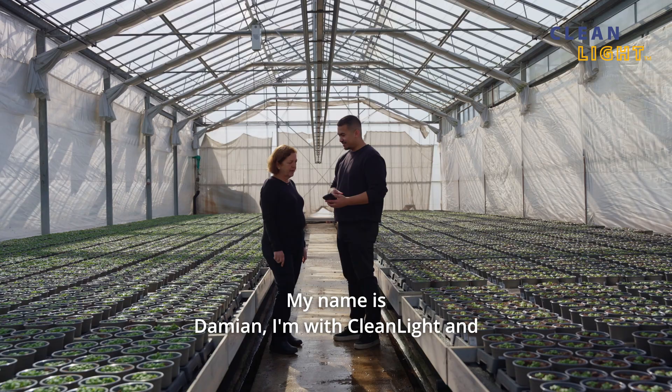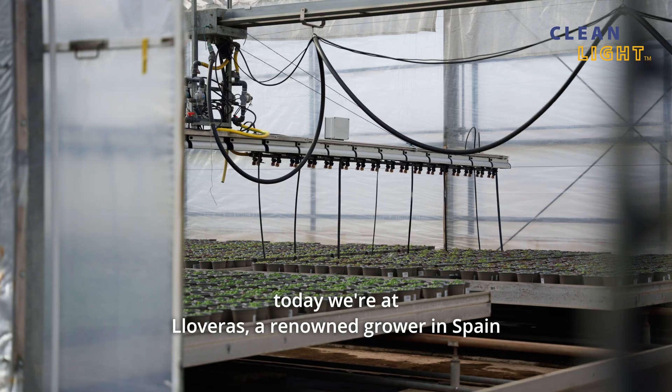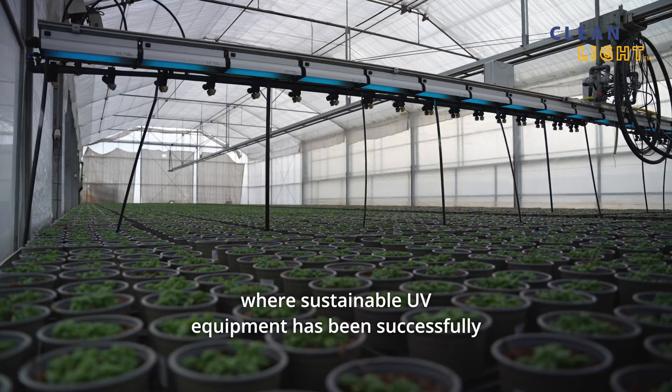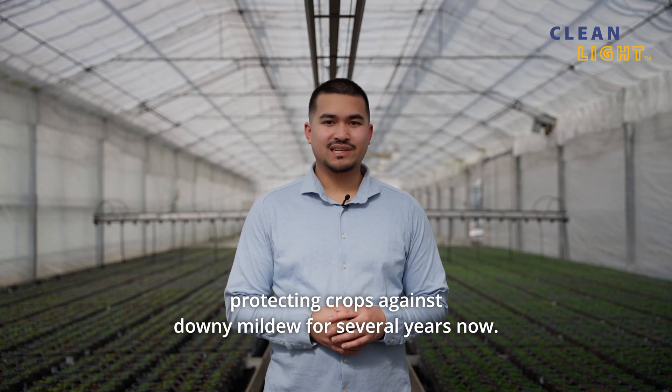My name is Damien, I'm with Cleanlight and today we're at Lloveras, a renowned grower in Spain, where sustainable UV equipment has been successfully protecting crops against downy mildew for several years now.